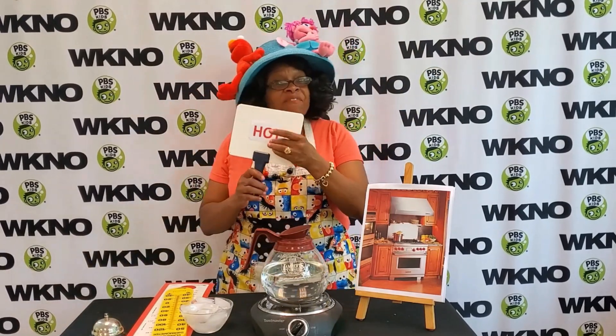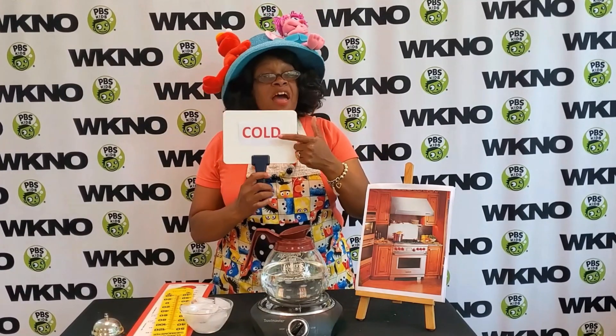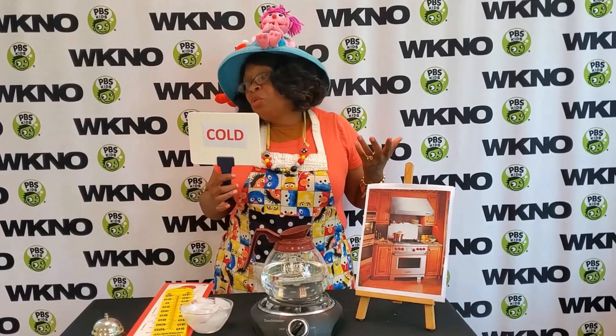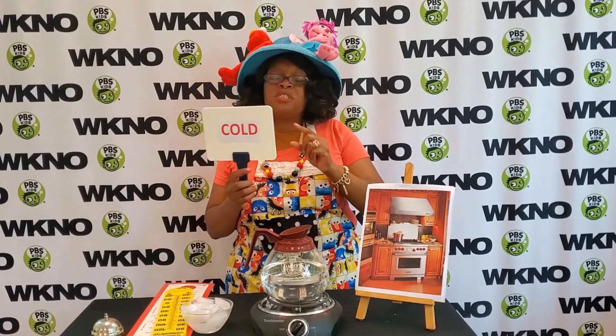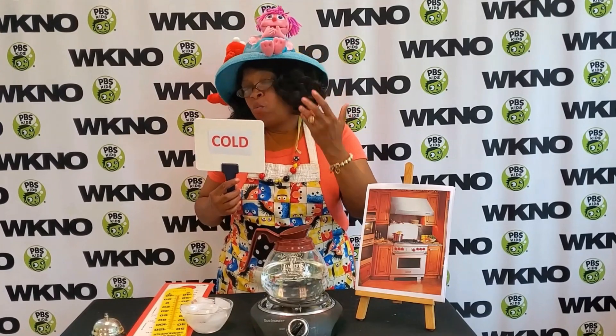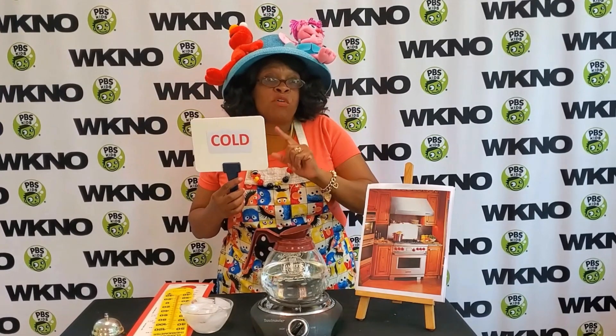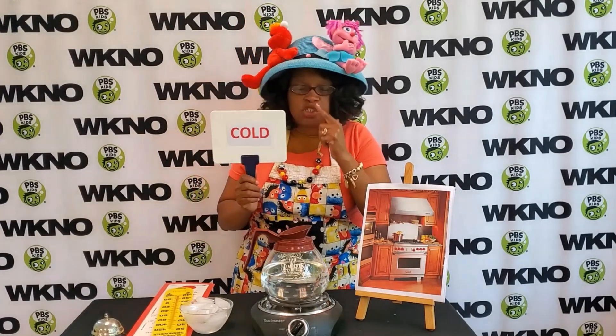All I have here is just a paddle — this can be just a piece of paper. On one side it's hot, on the other side it's cold. For little learners you can just put pictures of something hot or cold, but I like to use the words because that helps build their vocabulary.